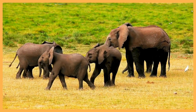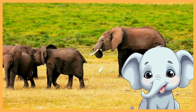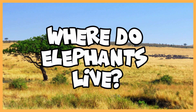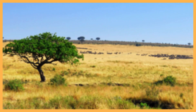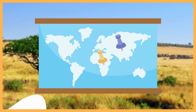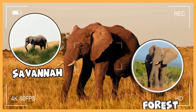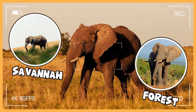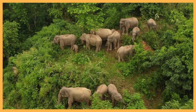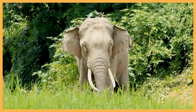The baby elephants are called calves — aren't they adorable? Where do elephants live? They live in Asia and Africa. African elephants love the savannas and forests where they roam freely, while Asian elephants are found in jungles and grassy areas.